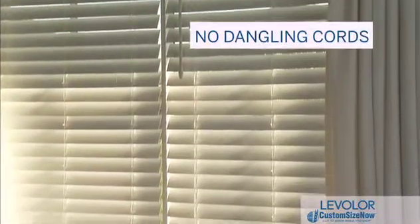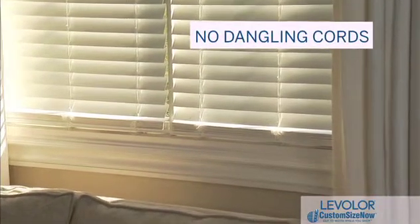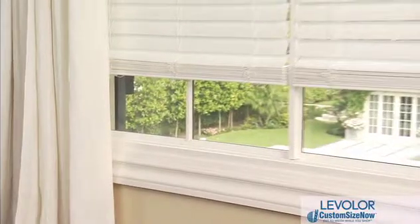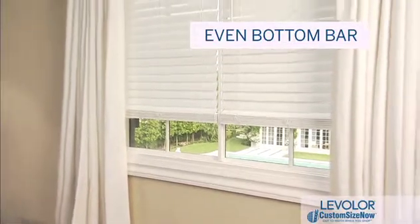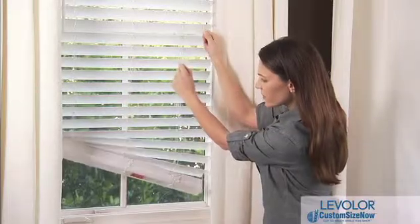To start, our faux wood cordless blinds eliminate dangling cords and create a clean profile across all your windows. Amazingly easy to operate, you can smoothly raise and lower cordless blinds by simply lifting or lowering the bottom bar. Our inventive cordless design also creates an even bottom bar, so your blinds always maintain a level appearance.